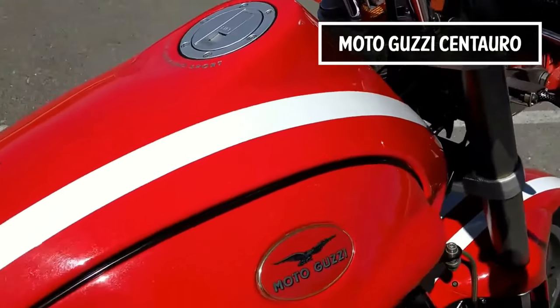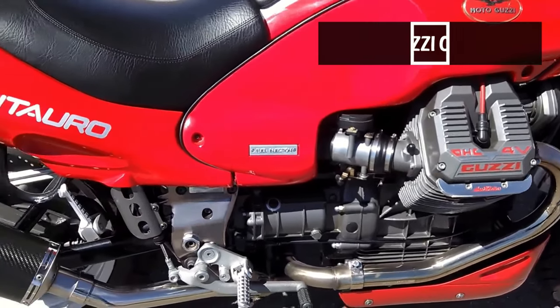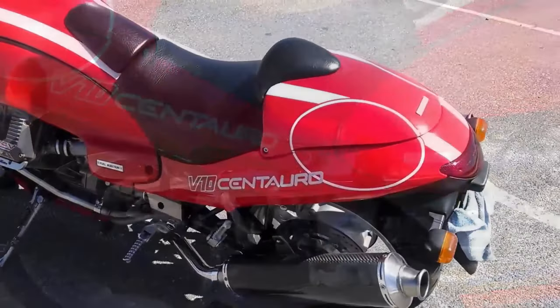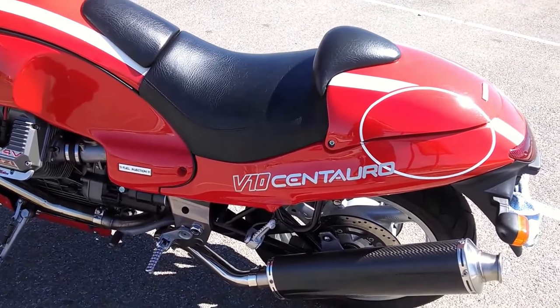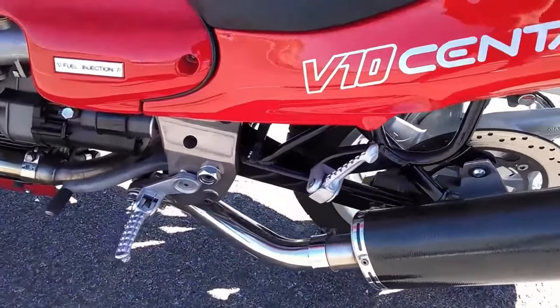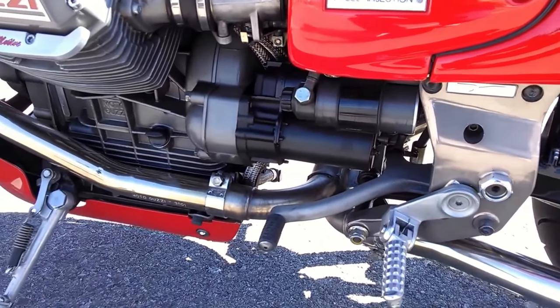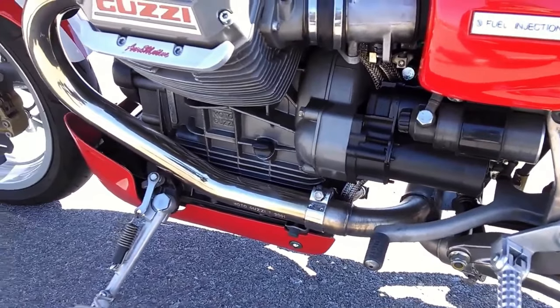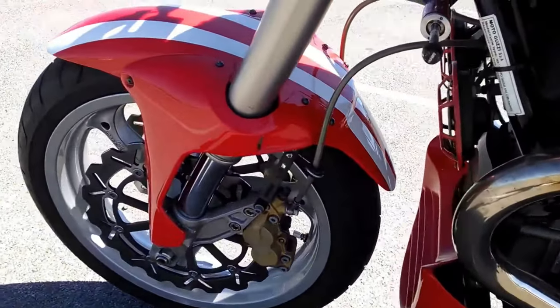The Moto Guzzi Centauro is a bike that divides people, and I have to say, I love them. It's another motorcycle that has unmistakable lines. Now for starters, I'll apologise to any purists out there already shouting about how I say the name. I know I'm supposed to pronounce it Guzzi, but I guess old habits die hard — they will always be Guzzi's to me.